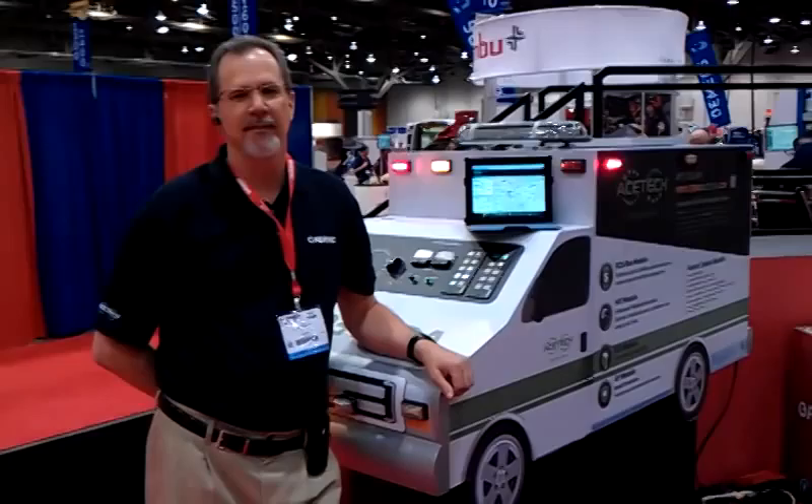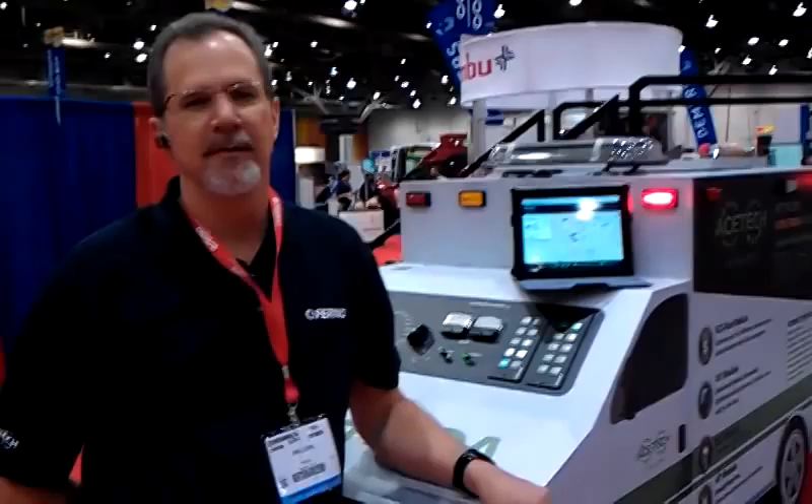We're here at EMS Expo in Las Vegas with Jim Love, Product Manager for AceTech. Jim, tell us a little bit about the AceTech system and how it will help customers with safety.